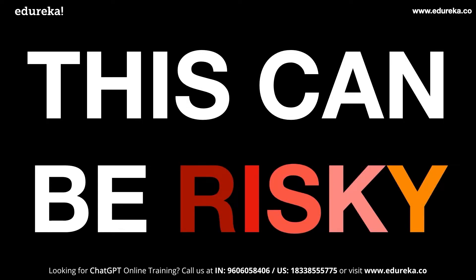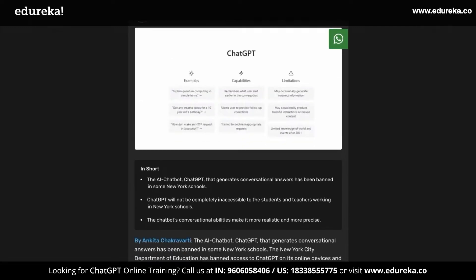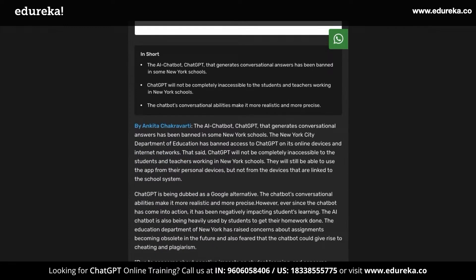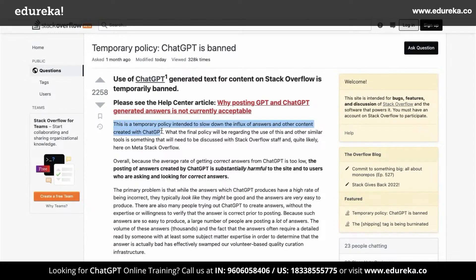And this can be risky to companies that rely on human-based answers, like StackOverflow, where discussion threads were based on community support. ChatGPT has already been banned in many schools and universities because students were doing their homework and assignments with this tool. StackOverflow has even gone as far as banning answers from ChatGPT, saying they want to reduce the influx of answers. Funny, right?